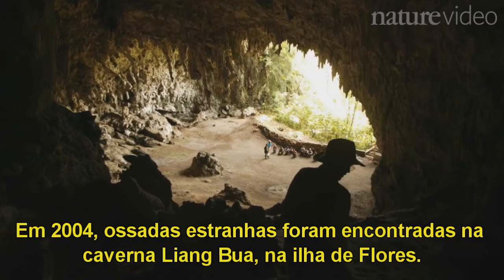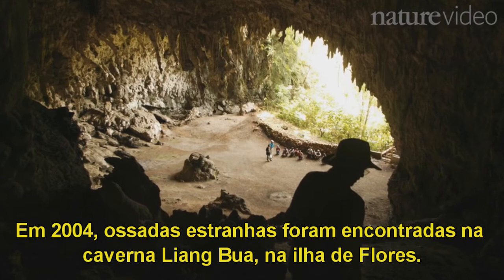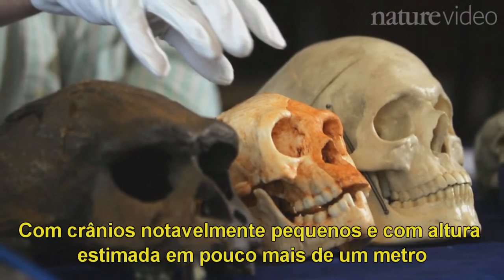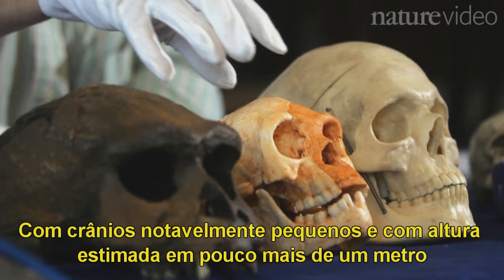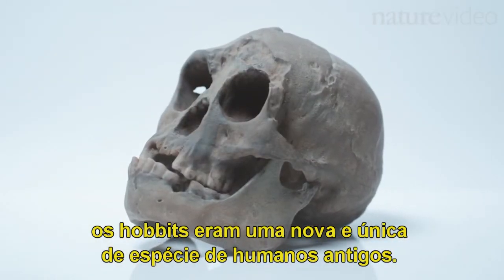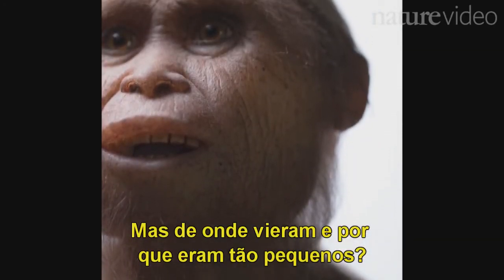Back in 2004, strange bones were discovered in Liangboa Cave on the island of Flores. With remarkably small skulls and estimated to be just over a metre tall, the hobbits were a new and unique species of ancient human. But where did they come from, and how did they end up so small?